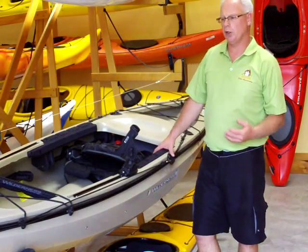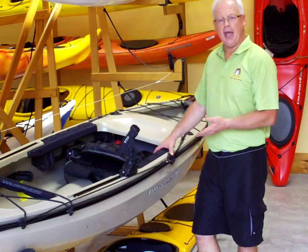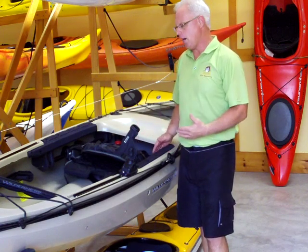Welcome to Frontenac Outfitters. We're here with Wilderness Systems' new Commander 120 kayak. And as you can see, it's really quite different. It's a hybrid kayak, meaning it's a crossover between your traditional canoe and kayak.